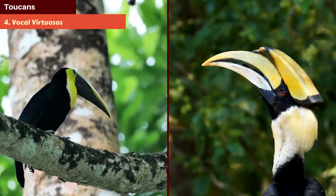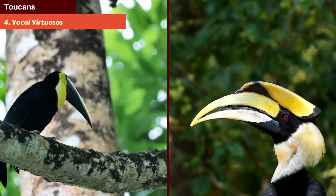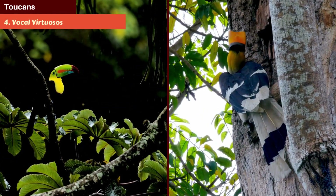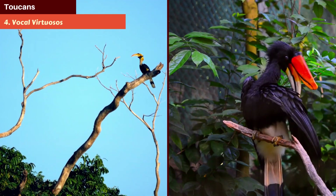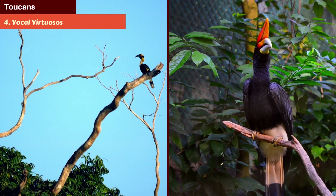Number 4: Vocal Virtuosos. These birds aren't just visually striking — they're quite the auditory treat, too. Toucans make a wide range of sounds, from frog-like croaks to high-pitched whistles, helping them communicate across the dense jungle.